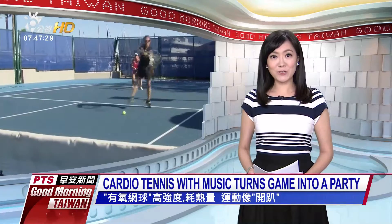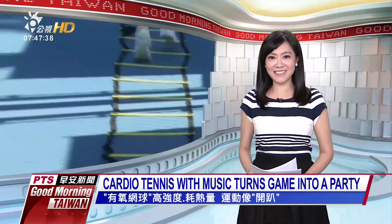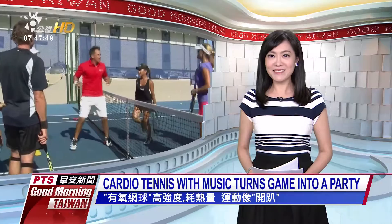Looking for a new high-energy fitness class? Tennis enthusiasts and beginners alike are honing their skills and getting a high-energy workout into the bargain with cardio tennis. This group fitness activity aims to deliver a full-body, calorie-burning workout to music, and devotees say it's a great way to meet people, too. It is played in select locations in 30 countries.